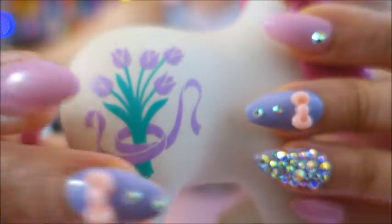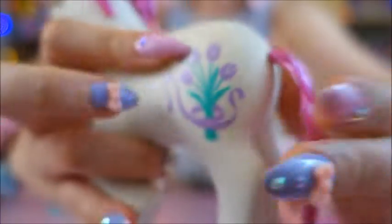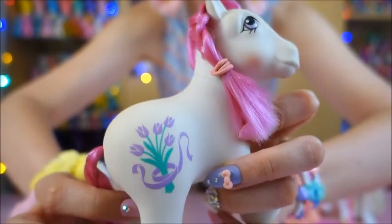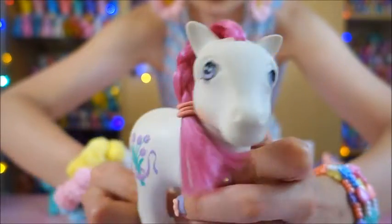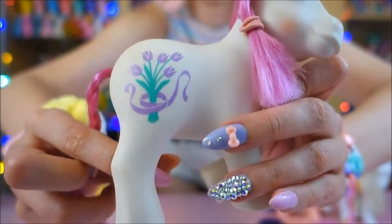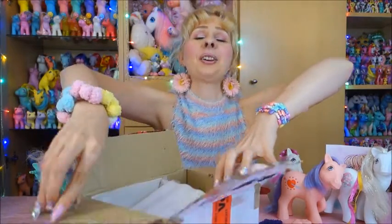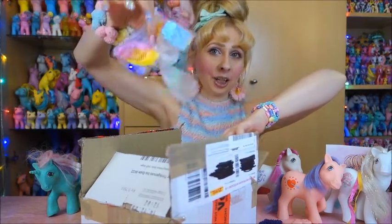Tulip is a white-bodied pony in the Tootsie pose with a ribbon symbol and pink hair — a simple pony. I'm not really on the hunt for the Flower Ponies, but when I can buy them for a little cheaper than they normally go for, I'll take the chance.